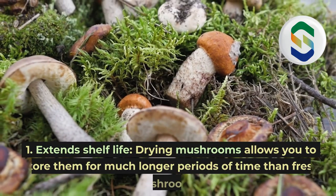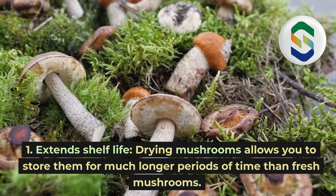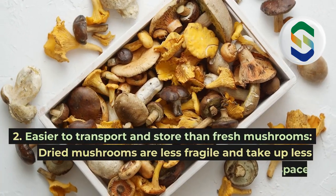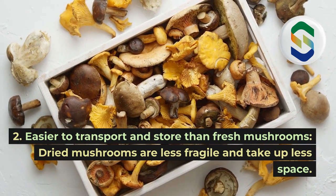1. Extends shelf life. Drying mushrooms allows you to store them for much longer periods of time than fresh mushrooms. 2. Easier to transport and store than fresh mushrooms. Dried mushrooms are less fragile and take up less space.